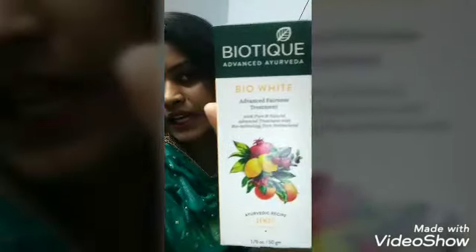Hi guys, welcome back to my channel, it's me Monica. Today I am going to show you a product — Bio White Advanced Fairness Treatment Cosmic Cream. It is a 100% pure and natural advanced treatment with biotechnology from Switzerland.